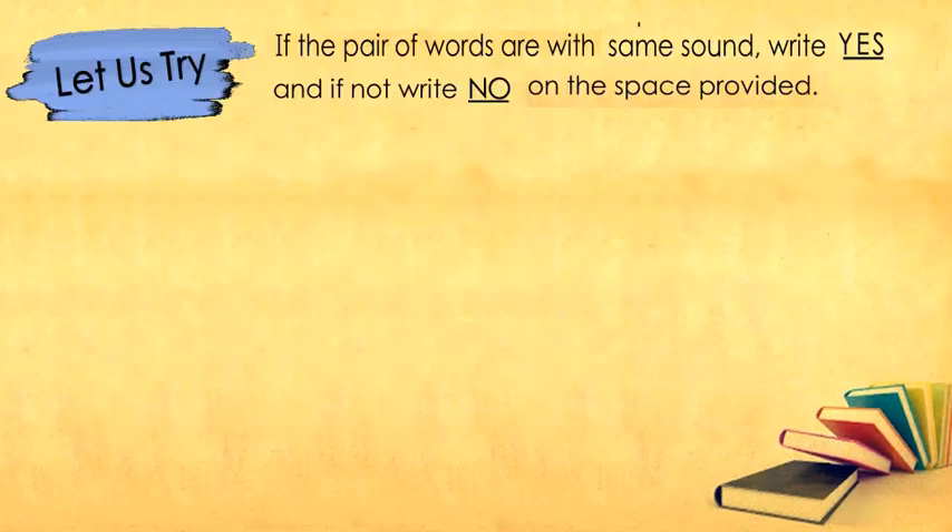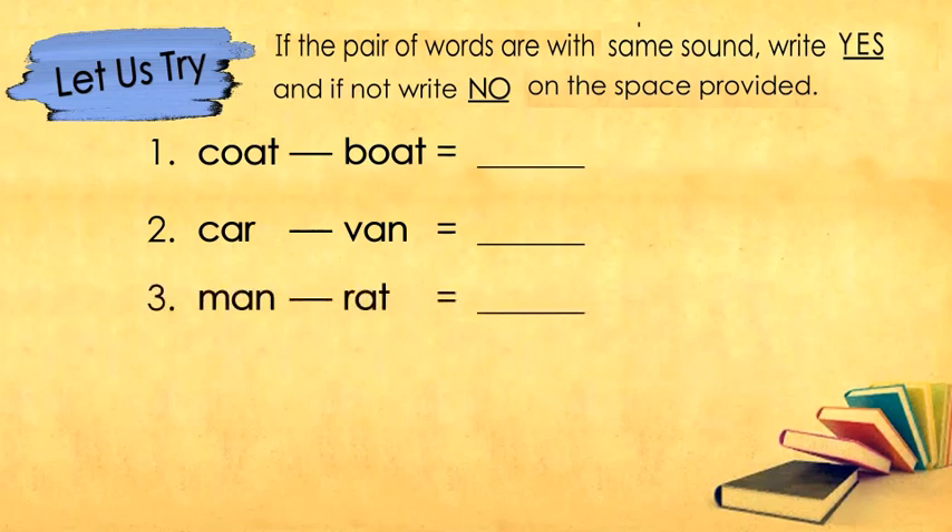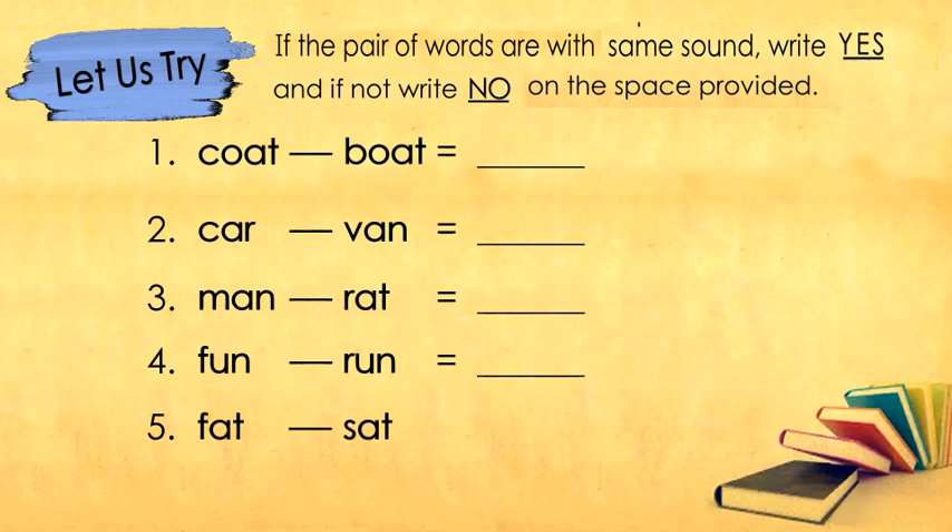Here are the following pair of words. Do they sound the same? Yes or no?